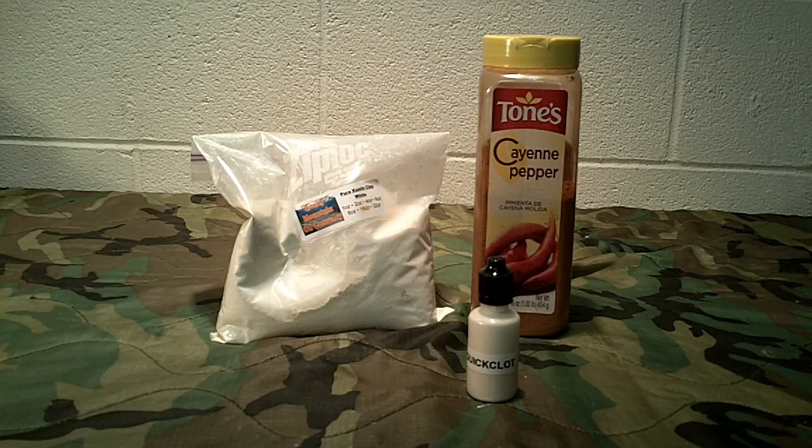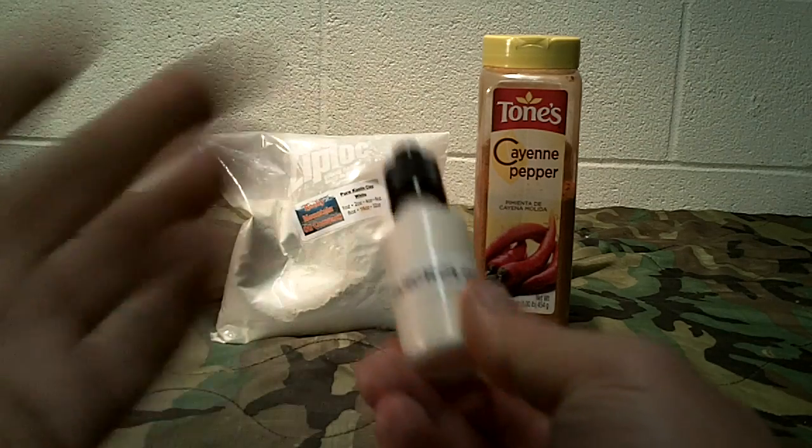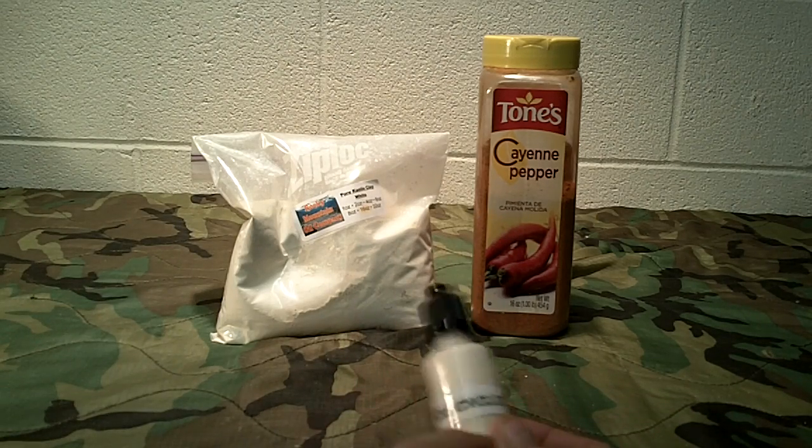What I do is buy kaolin clay powder in bulk, and I have cayenne pepper in bulk because I keep it in my preps anyway. You can buy kaolin clay powder on places like Amazon and eBay. You can mix the two or use them as standalone products. Personally, I do about a 70/30 or 60/40 mix with the higher content being kaolin clay, and a little bit of cayenne pepper for that antibacterial property and hemostatic effect. I take these little bottles, label them — this one is labeled 'QuickClot,' though it is not — for quick reference if someone needs to identify it.